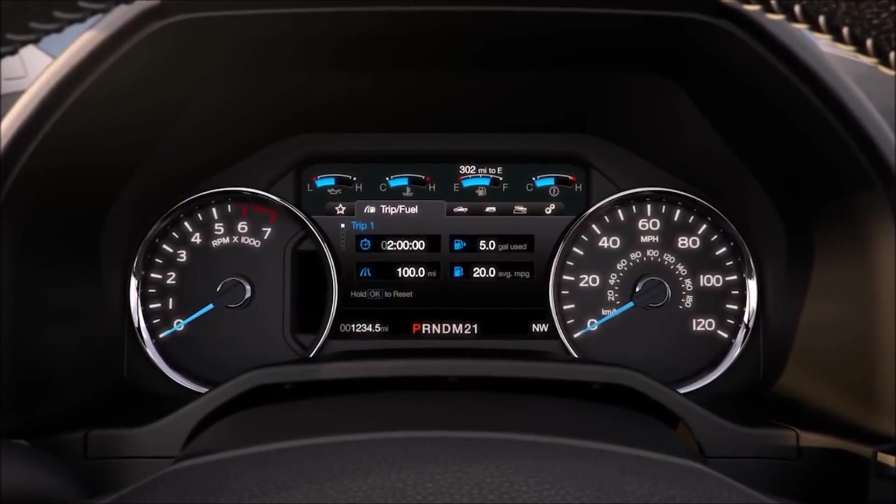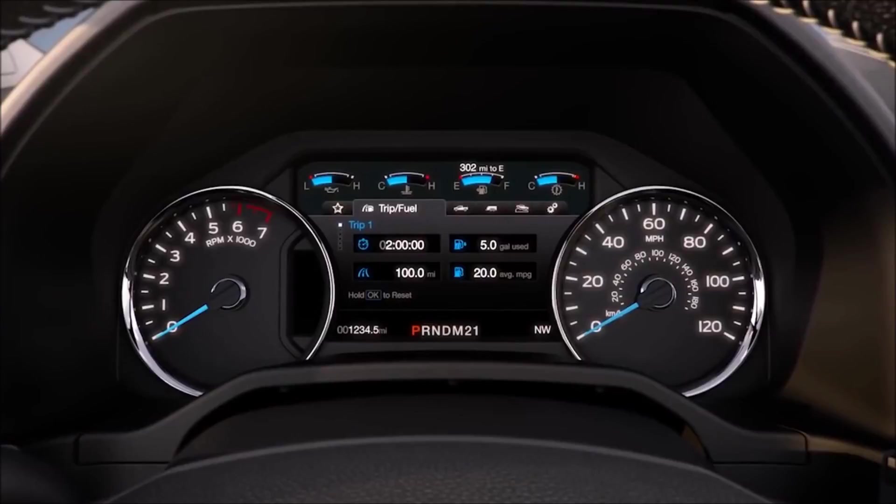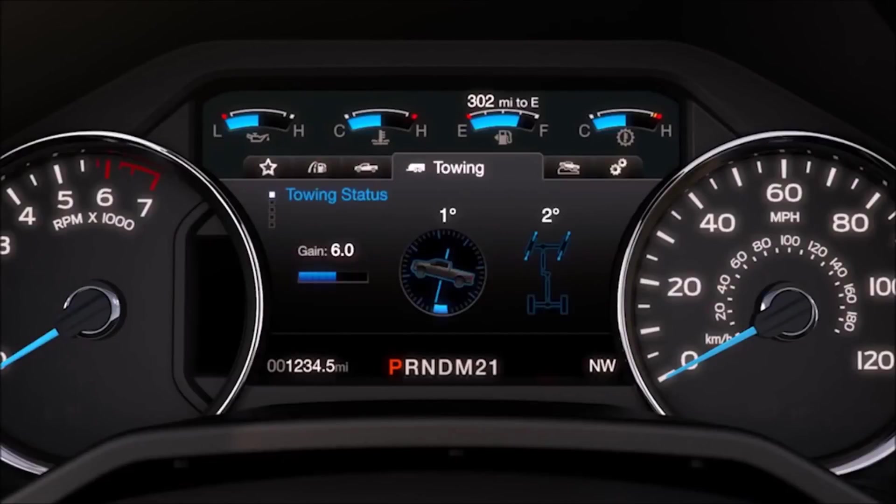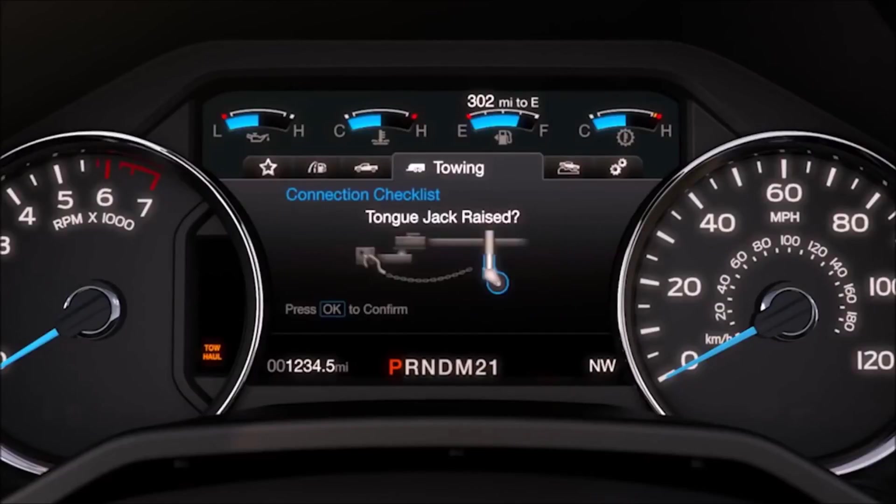To help you stay on top of everything, the F-150's 8-inch LCD productivity screen keeps track of everything from fuel economy to towing data, right where you want to see it on the instrument cluster.